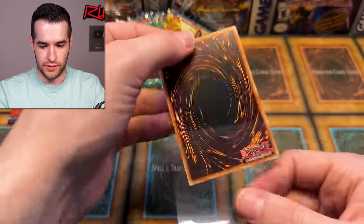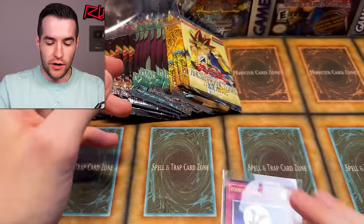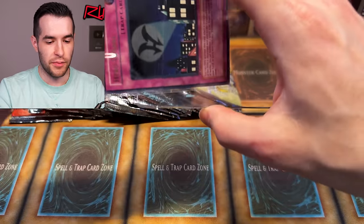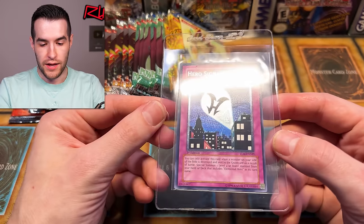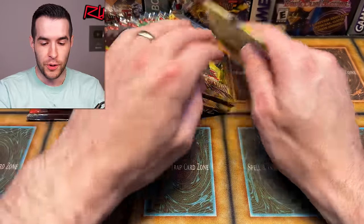That's a sweet one — first edition. I might be grading that. Centering is not perfect but it looks pretty good. Building up more PSA subs — it looks decent, we're definitely gonna send that in. First Ed ulti — Hero Signal. Probably a $20-$30 card. Lost Millennium is not super rare in retail, but it's a hero card, it's an ulti, it's got the bat signal for heroes. That's a super good pull.